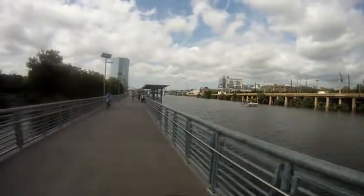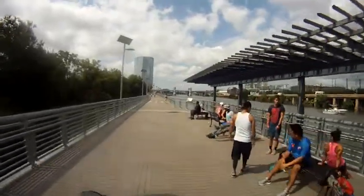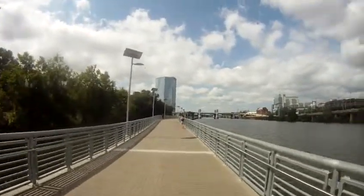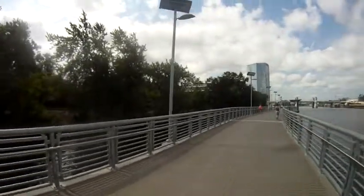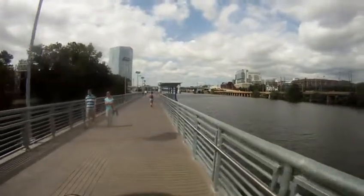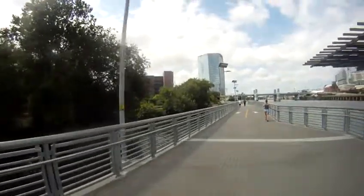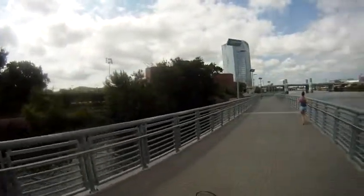I remember that one out there a year and a half, two years ago. To the right of that is the Schuylkill Expressway. And to the left is an active railroad, a CSX rail. That's the whole trip rail.